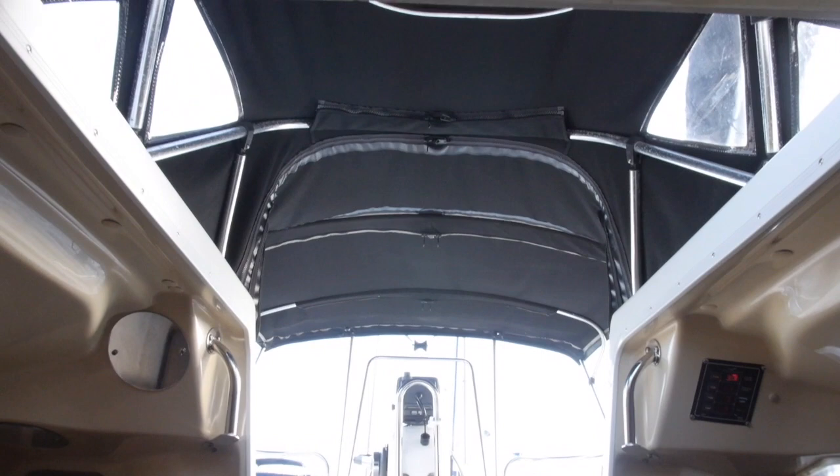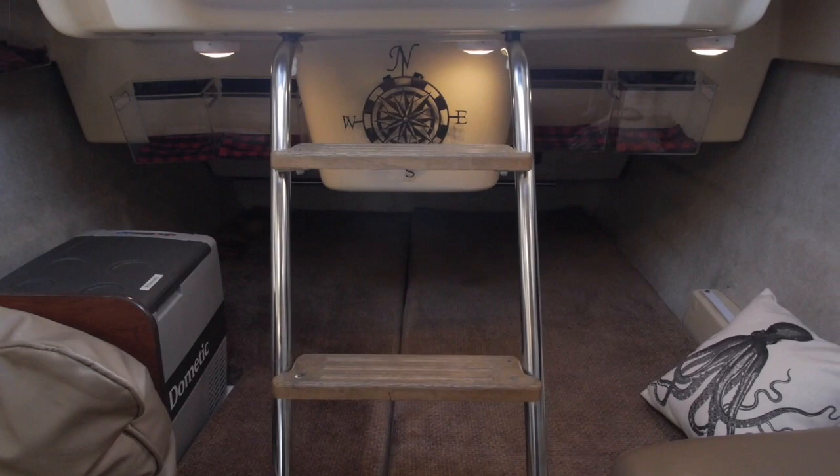Here's a look at the covered companionway with a full dodger. The cockpit is fully enclosed as well.